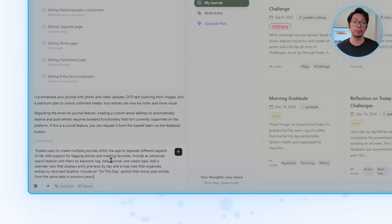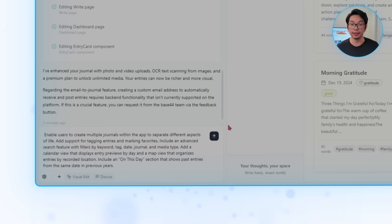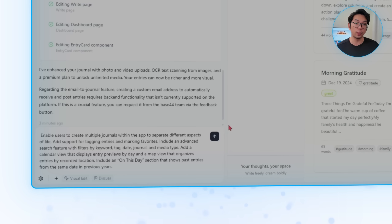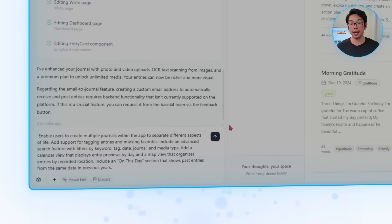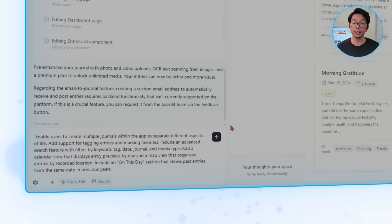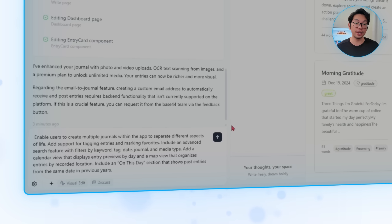Here's what we'll ask Base44 to implement next: enable users to create multiple journals within the app to separate different aspects of life, add support for tagging entries and marking favorites, include an advanced search feature with filters by keyword, tag, date, journal, and media type, add a calendar view that displays entry previews by day, a map view that organizes entries by recorded location, and an On This Day section that shows past entries from the same date in previous years.